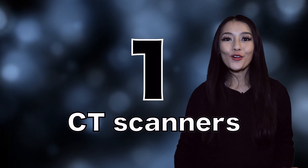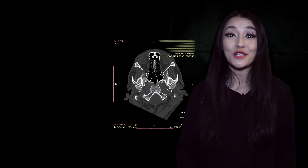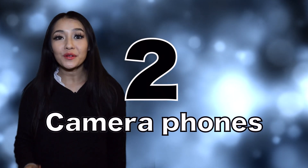Number one: CT or cat scanners are probably something you've come across before if you've ever been to a hospital. They use x-rays to make detailed images inside the body so that we can detect things like tumors. Their history dates back to pre-Apollo days, when they were originally used to find defects in rocketry components. Number two: camera phone technology. These originate from compact technology developed for satellites. CMOS detectors are nowadays found in everything from mobile phones to digital cameras.